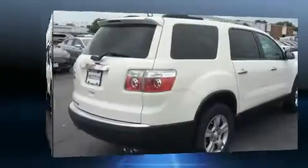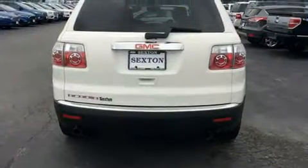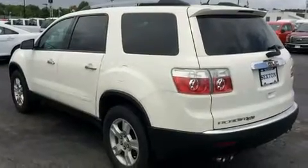It distinguishes itself from the competition with features such as front and rear reading lights, a rear window wiper, remote keyless entry, and more. Third-row seats expand the maximum passenger capacity to eight.